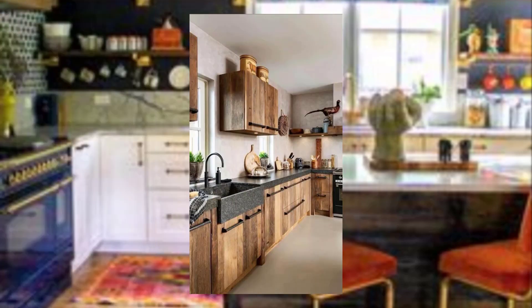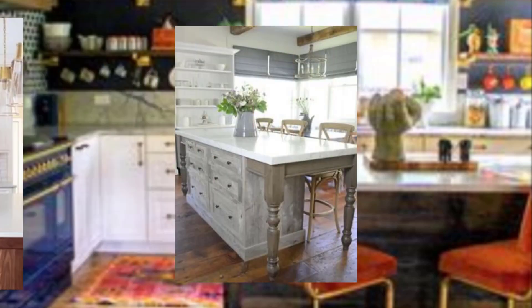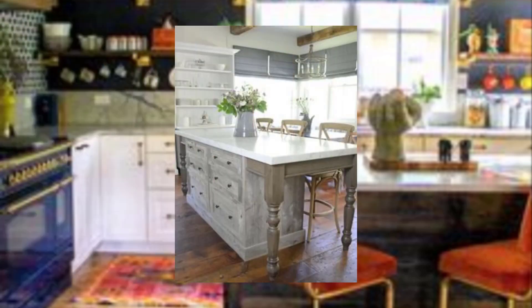Number five: use light colors. Light colors like white, beige, or pastel shades can help make a small kitchen feel larger and more open.